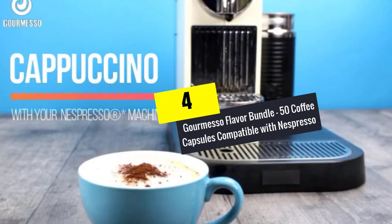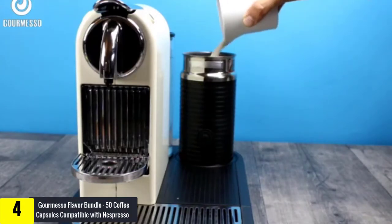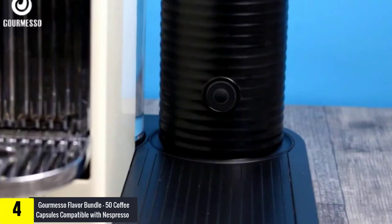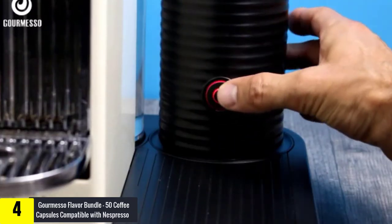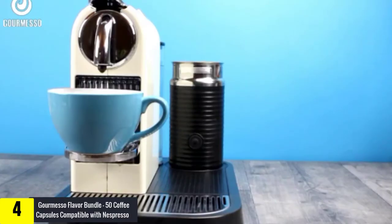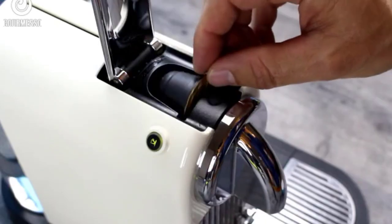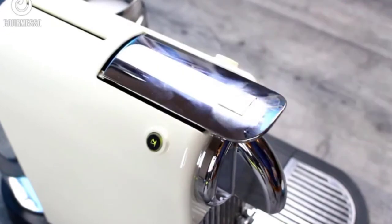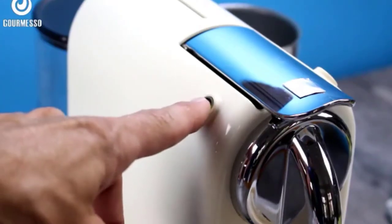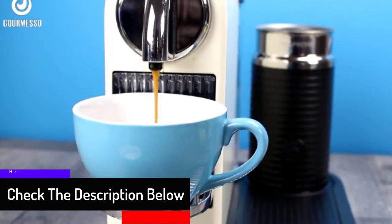Moving on at number 4, we have the Gourmesso Flavor Bundle, 50 Coffee Capsules Compatible with Nespresso. These capsules are praised for deep and tasty flavors that add to the rich coffee flavor to make it more delicious. Each capsule comes with Fairtrade certified coffee that assures quality without adding any preservatives. You will get a box of caramel espresso, vanilla espresso, hazelnut espresso, chocolate espresso, and another box of coconut espresso, each with an espresso intensity of 5.